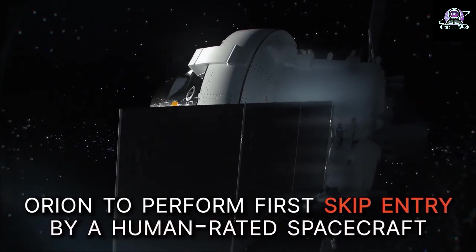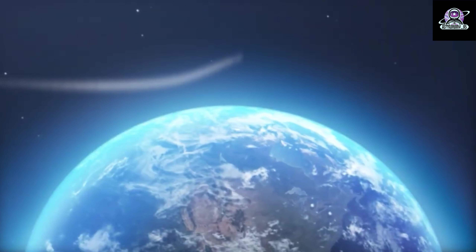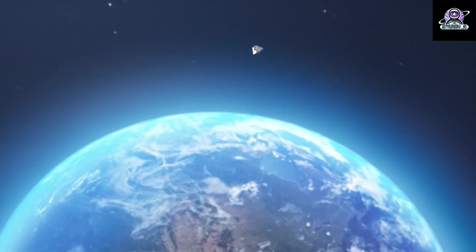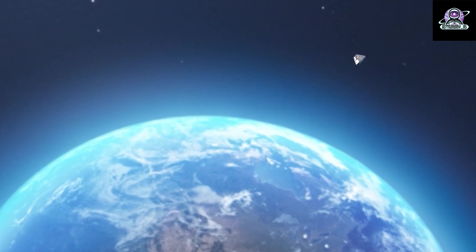The first propellant slosh test objective was completed on day 8 of the mission as Orion prepared to enter the distant retrograde orbit. A few key milestones remain, including the entry system checkouts and propulsion system leak checks on mission days 24 and 25, respectively.